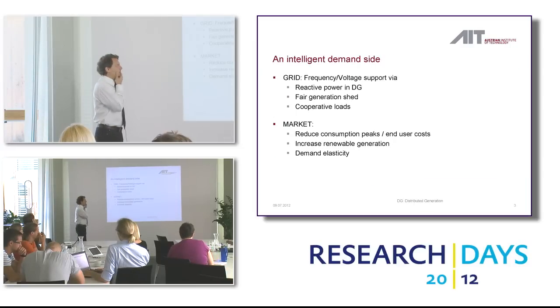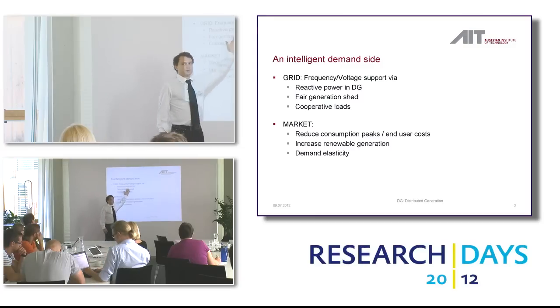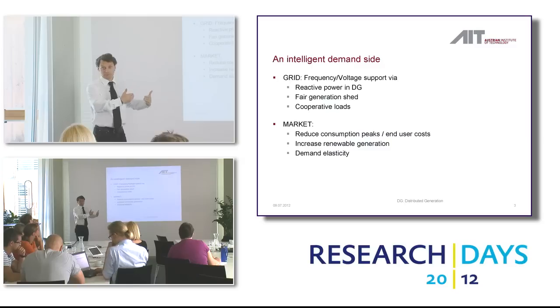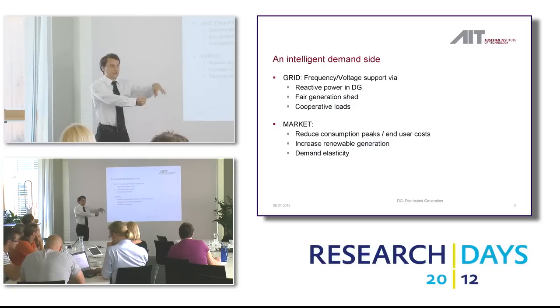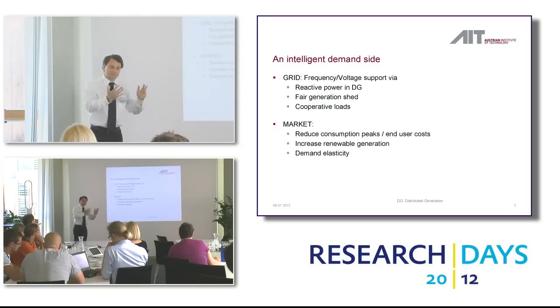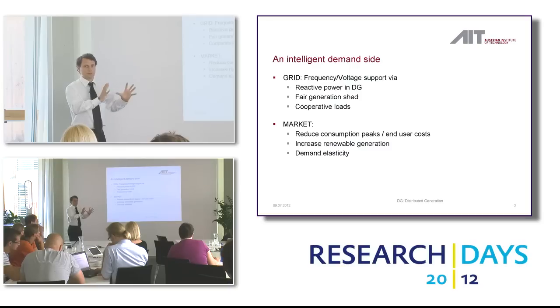So what would that mean? You can do two things. First, make the load side intelligent for the electric grid. You can do frequency support and voltage support by intelligently managing the loads. You could activate reactive power in distributed generation — like modern PV inverters can do — to support voltage. You could schedule generation: if you have one power line with five wind stations at the end but capacity for only three, and all want to feed in, you need fairness — perhaps a round-robin schedule. You can also have cooperative loads that shift and shed if the grid is overloaded.